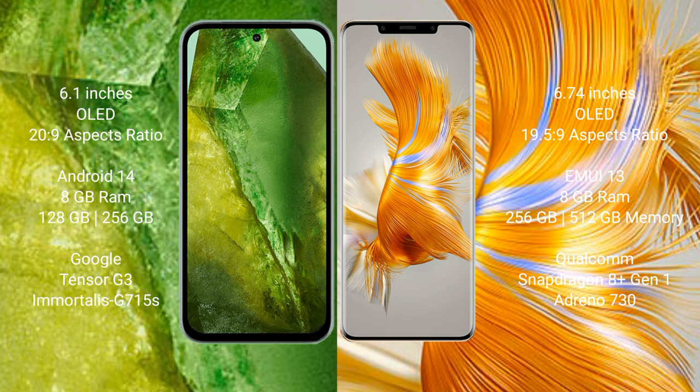Google Pixel 8a comes with 8GB RAM, 128GB or 256GB internal storage, and the Google Tensor G3 processor. Huawei Mate 50 Pro comes with 8GB RAM, 512GB internal storage, and the Qualcomm Snapdragon 8 Gen 1 processor.